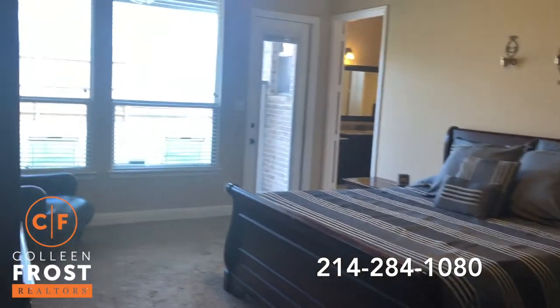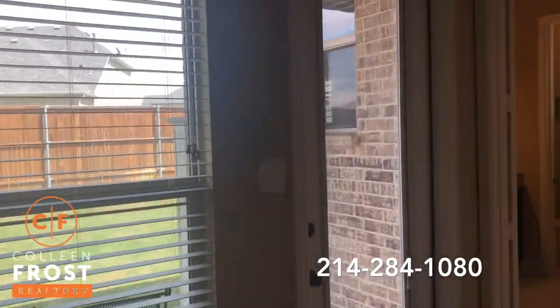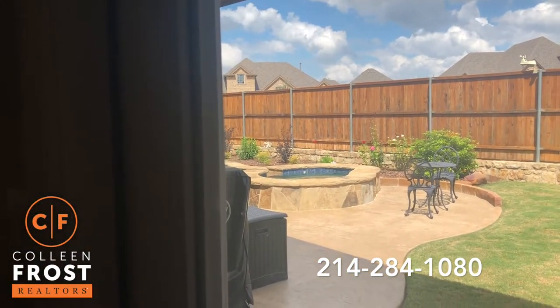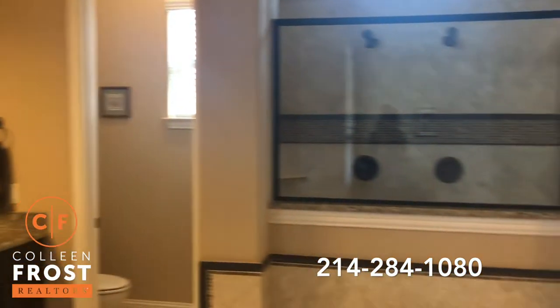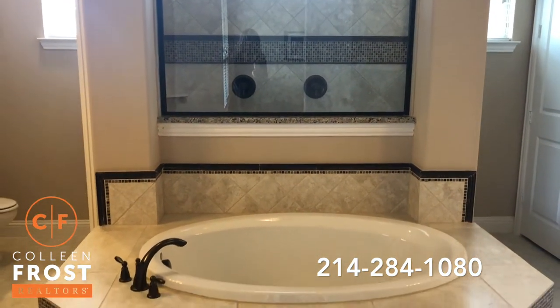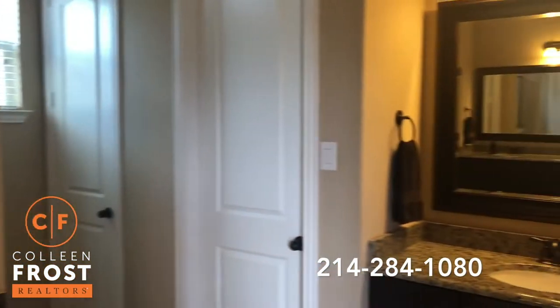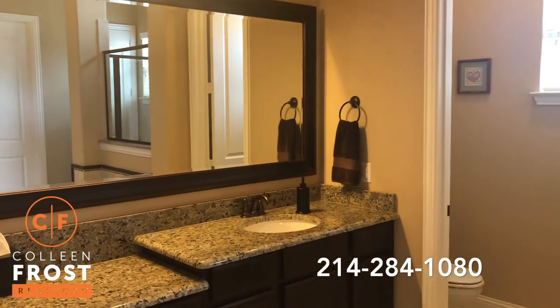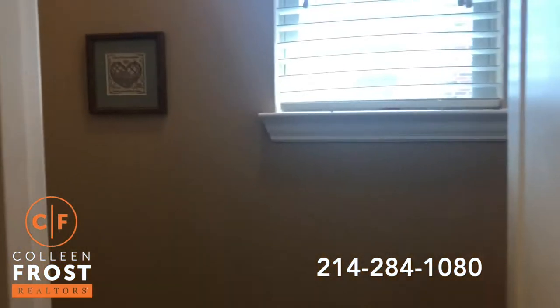And the master retreat. I love that they have a separate entrance so you can go out to the pool area, the jacuzzi area, and then come right in here into your master bedroom. We have a separate bathroom — this is stunning. Beautiful master bath, separate his and her vanities, and then we have a private commode area.